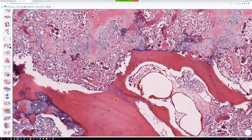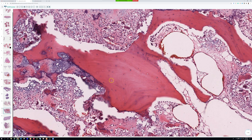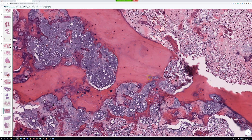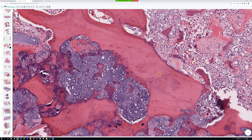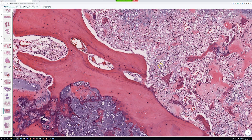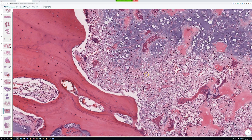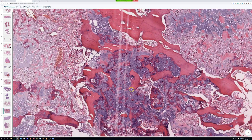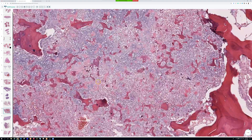Bone pathology is a lot more challenging and complicated than soft tissue pathology. I still find it quite a bit harder than soft tissue tumors. Radiology is helpful for soft tissue, but it's essential for bone — for most things in bone, if it doesn't make sense radiographically, you're going to make a big mistake.